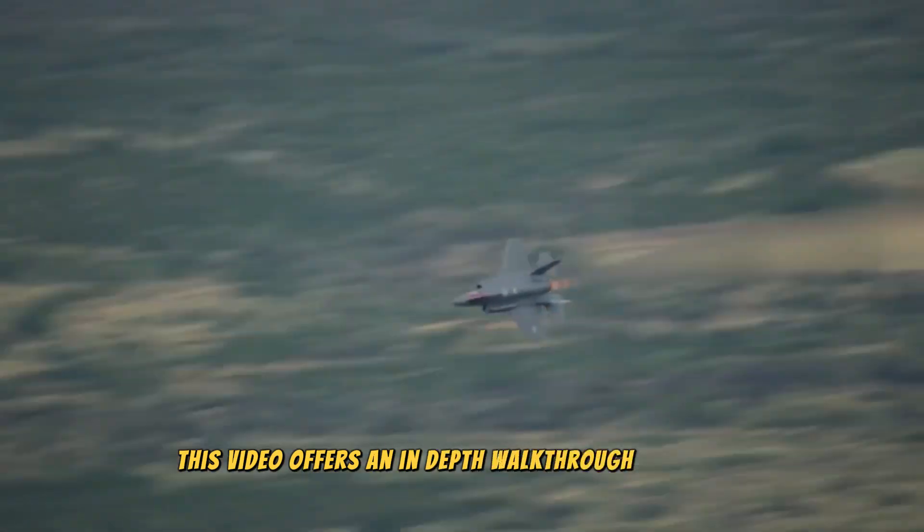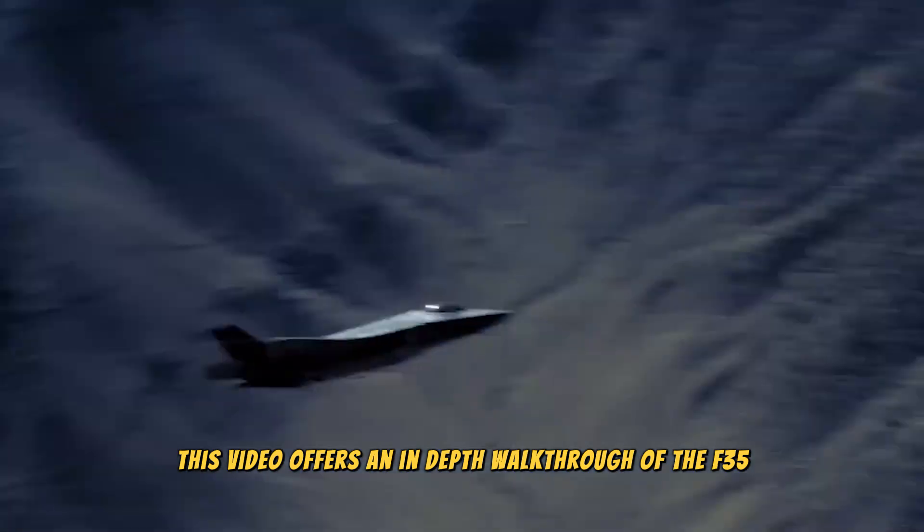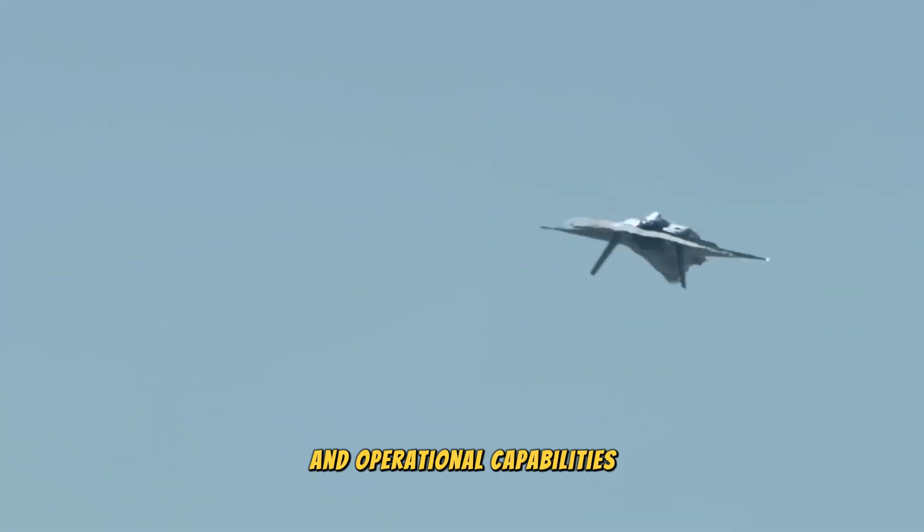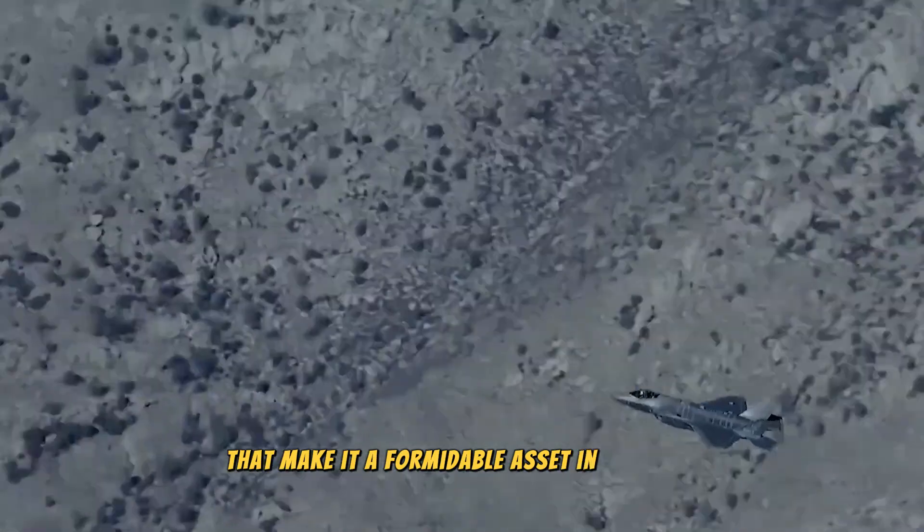This video offers an in-depth walkthrough of the F-35, exploring its design, technology, and operational capabilities that make it a formidable asset in the skies.